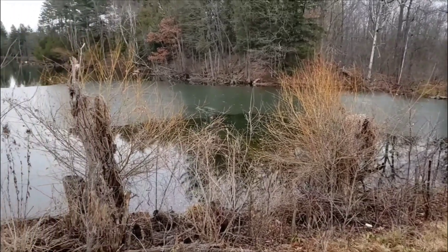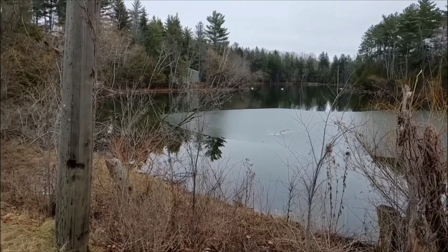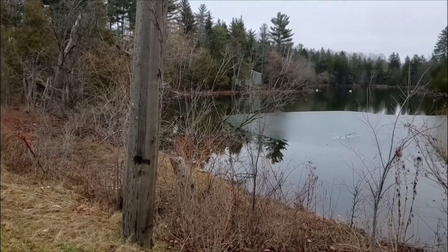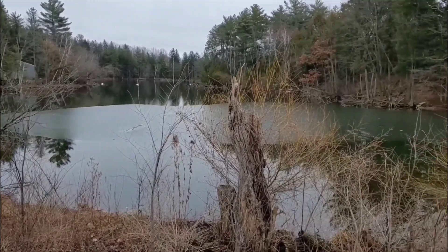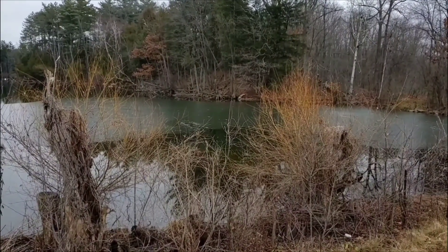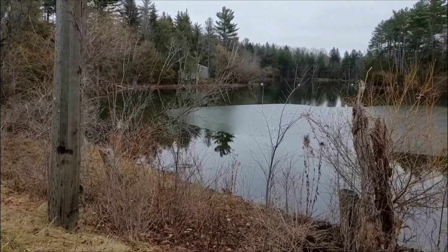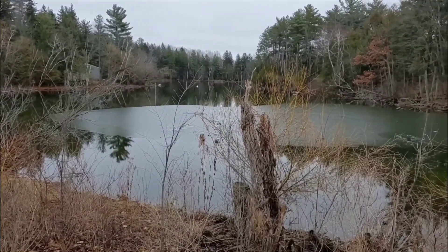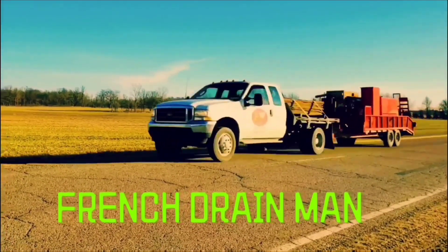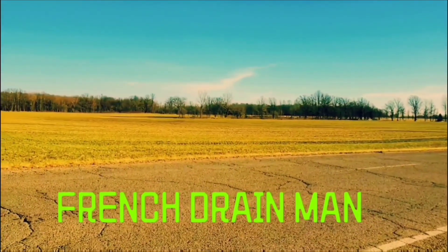I try to educate and answer all the questions in the comments section. Hopefully you guys are learning a little bit something because we actually use these techniques in residential yards — we'll create little detention areas and do all kinds of tricks. There's a lot of things I have yet to show you on the French Drain Man channel, and we look forward to you guys coming along for the ride with each and every chapter. We'll see you later.